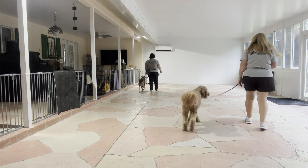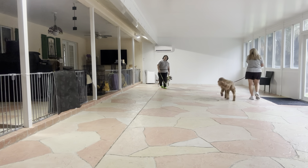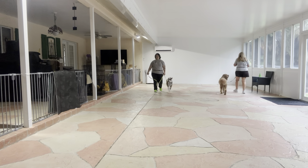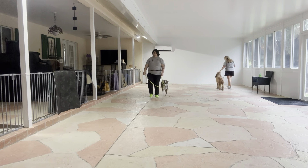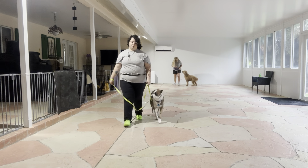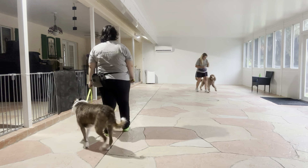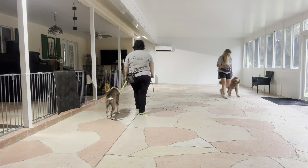Right off the bat you see both dogs got really nice pacing. Come on. No one's pulling, no one's dragging. Really nice job. Come on. Good job guys.